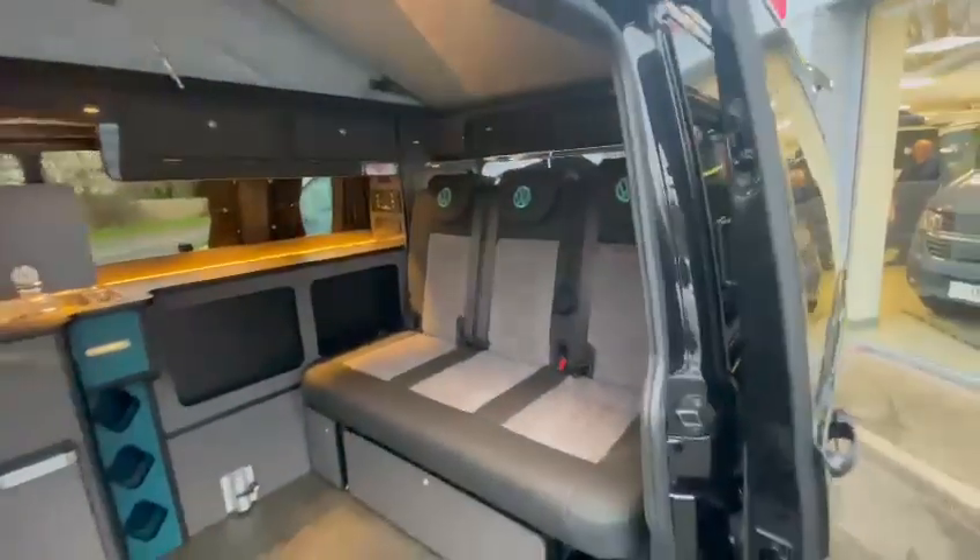You've got a full pop top roof with the elevating roof bed, so it is a four berth van. This one is now on site with us and able to be viewed.